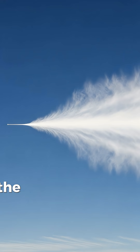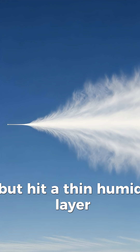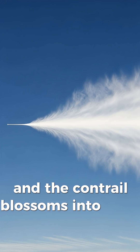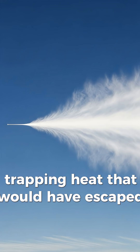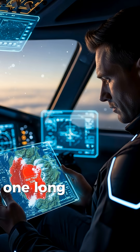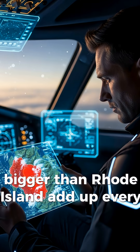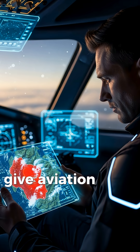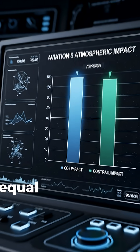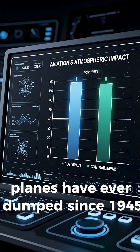If the sky is dry, the crystals melt and vanish in minutes. But hit a thin, humid layer and the contrail blossoms into cirrus sheets that can last 10 hours, trapping heat that would have escaped to space. One long flight can draw a blanket bigger than Rhode Island. Add up every plane, every day, and those innocent white lines give aviation up to two-thirds of its warming punch — equal to every gram of CO2 planes have ever dumped since 1945.